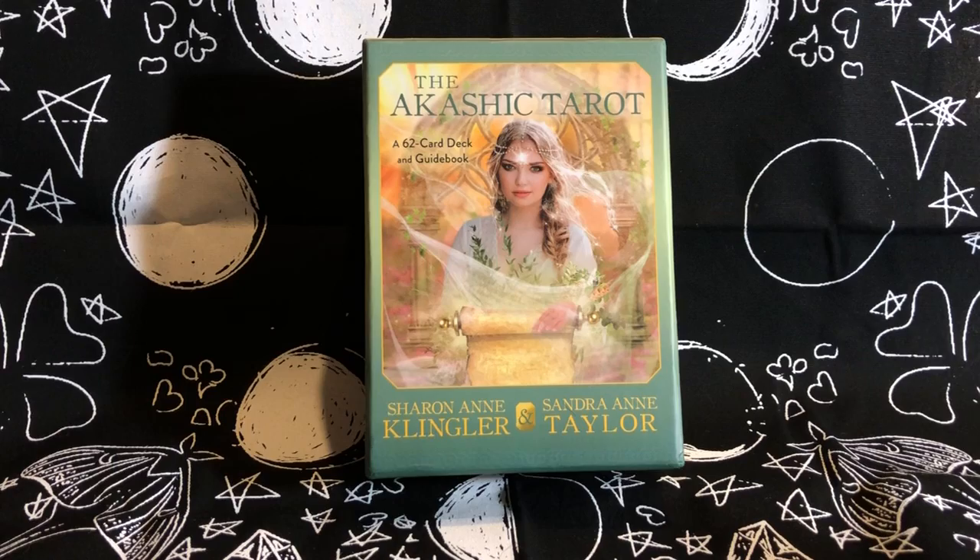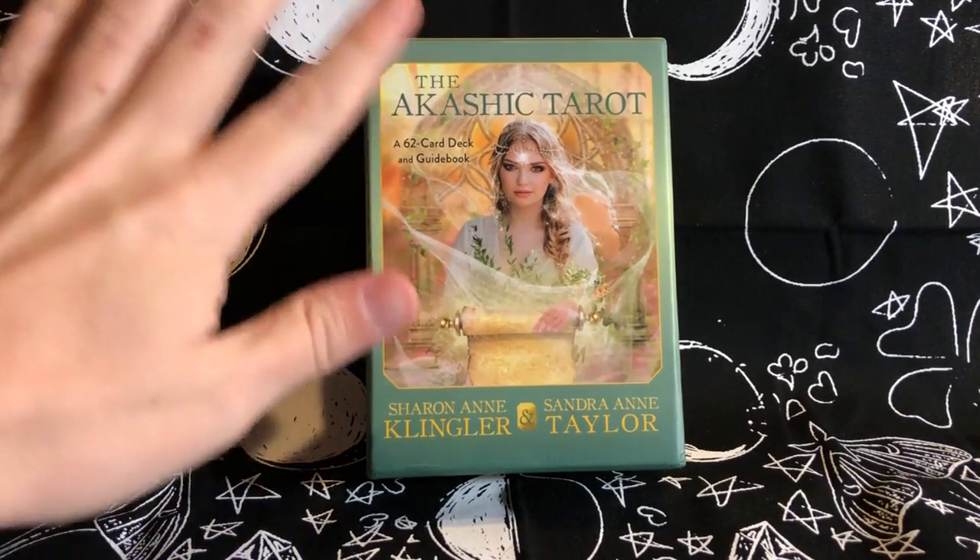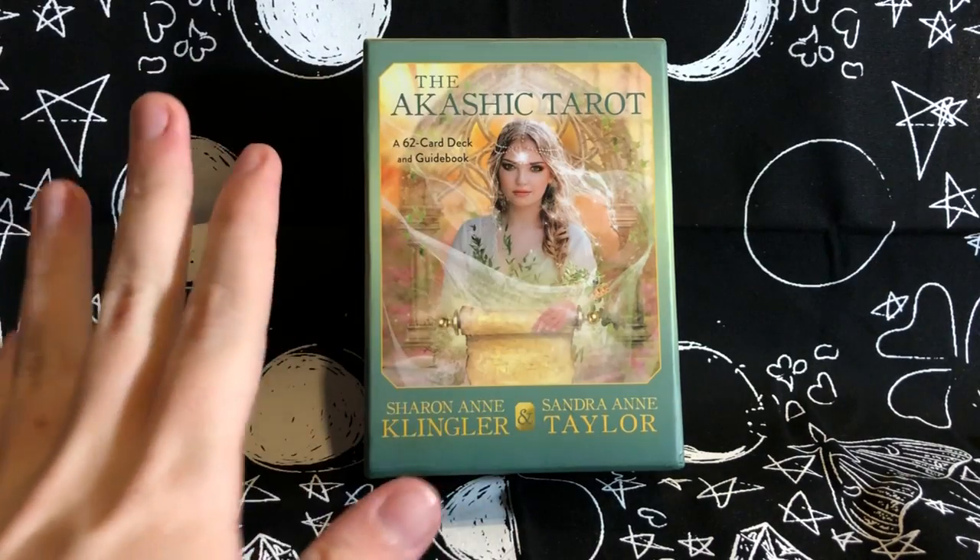Hay House released an app version of this deck where you got a seven-day free trial. I downloaded the app and had a really good experience with the deck regardless of the differences it has, and then the deck found its way into my collection, which was very fortuitous.